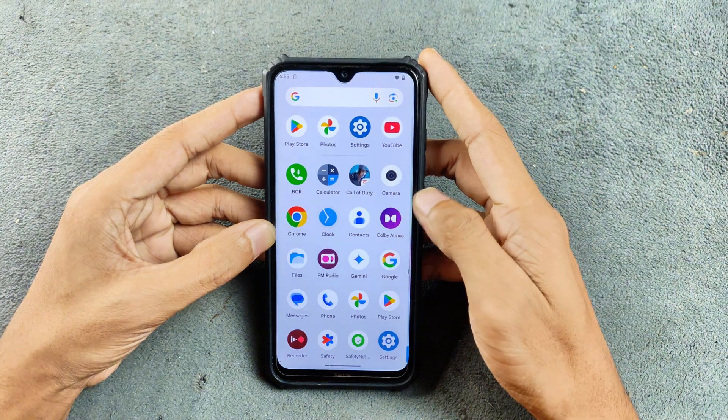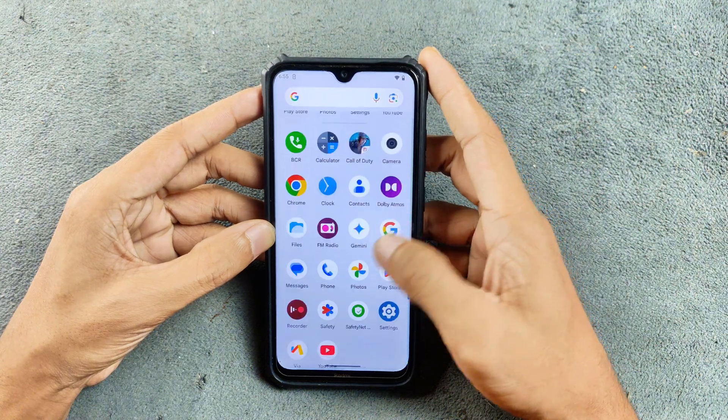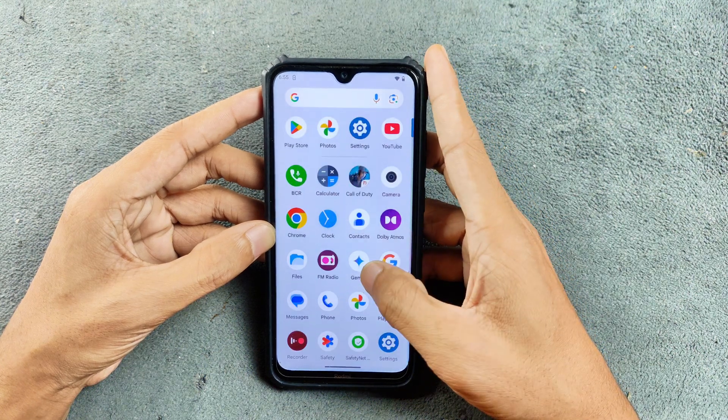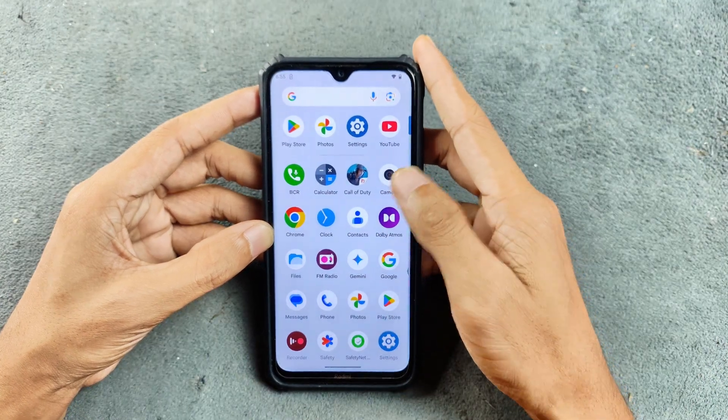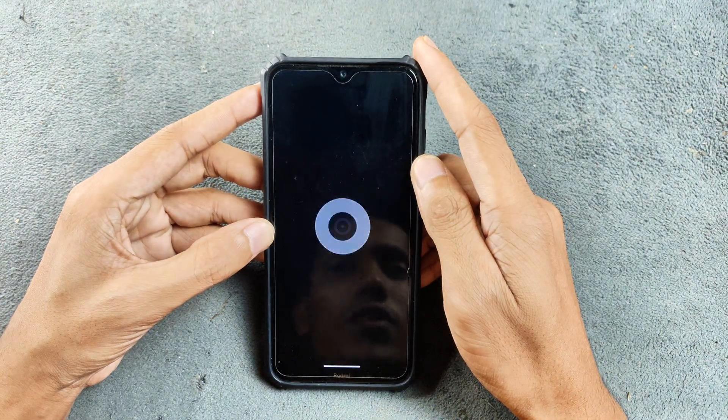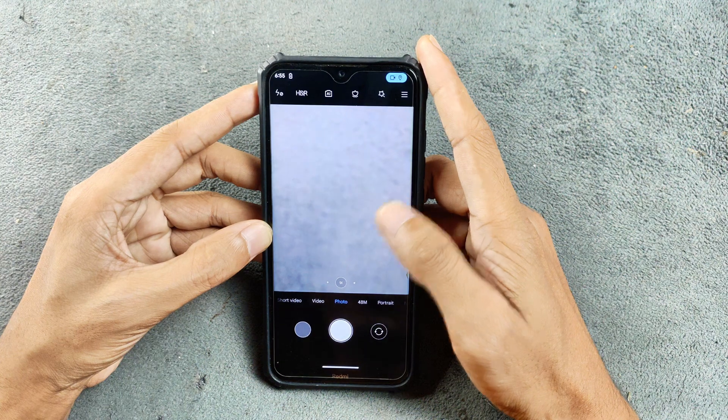In terms of applications, as a GApps build, this ROM comes with the Play Store and a few other apps. I installed Photos, YouTube, and other applications just to try them out. We also got the MIUI camera, which is working perfectly fine as always, and you can use GCam here without any issue.